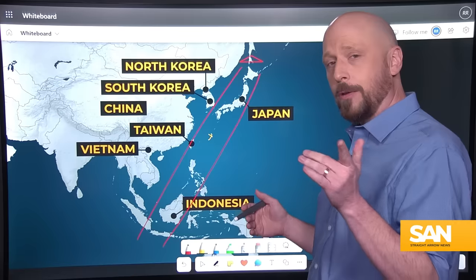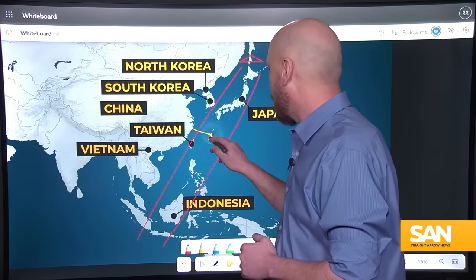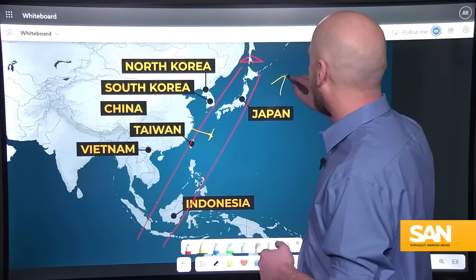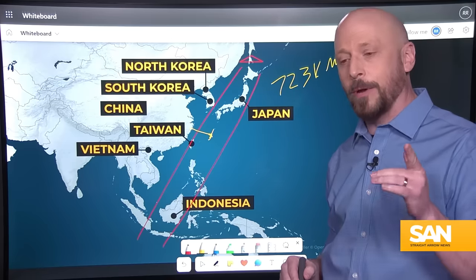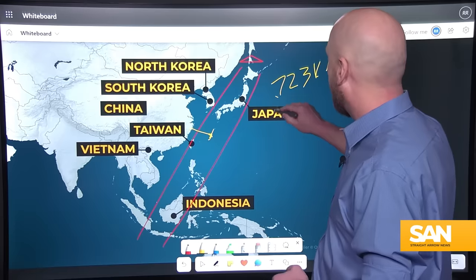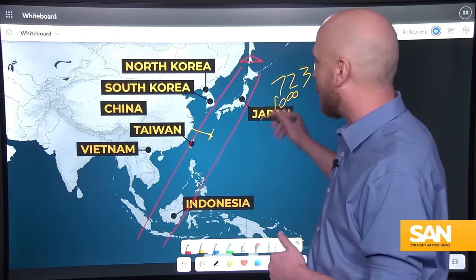How far is Okinawa from mainland China? That's a distance of 723 kilometers. And the Type 12 missile now has a range of 1,000 kilometers — and 1,000 is more than 723.